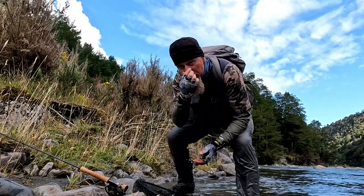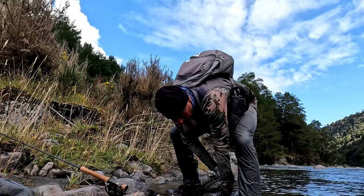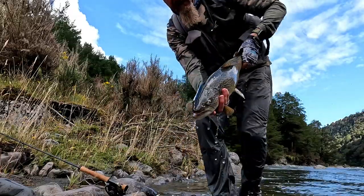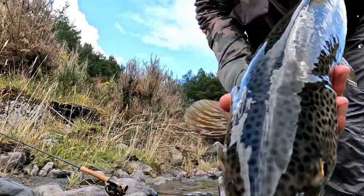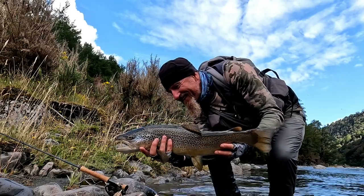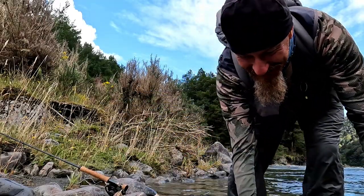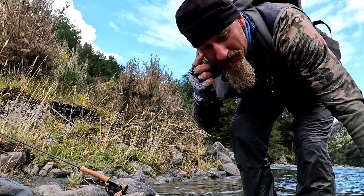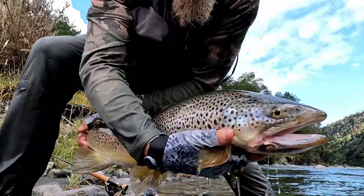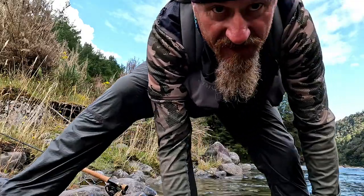I managed to land him. Unfortunately he has got what looks like a busted jaw on one side — I don't know whether that's from fighting with other fish or what. I'll show you his good side — five pound this one. Lovely spots on his back, lovely spots there on his head. It was a cracking fight he put up. Even though his jaw is a bit buggered, I'll just show you his jaw quickly — poor bugger, but he seems to have plenty of condition.